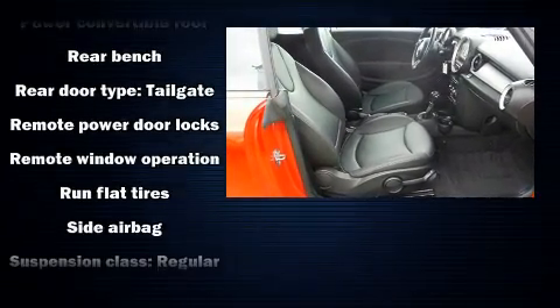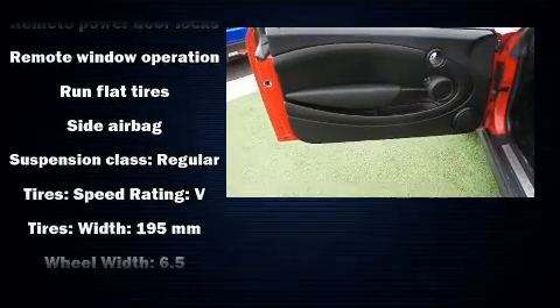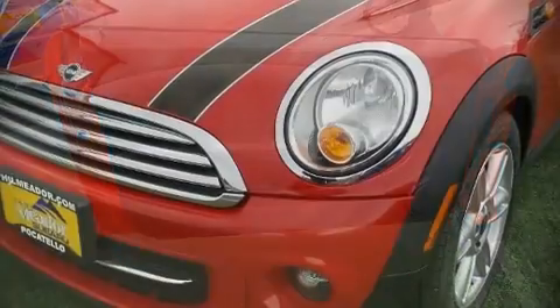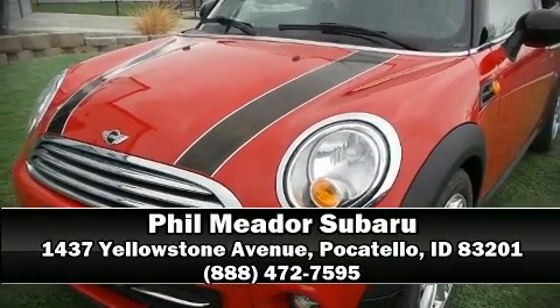Brake assist technology provides extra pressure when applying the brakes. Our sales reps are extremely helpful and knowledgeable — come on in and take a test drive!